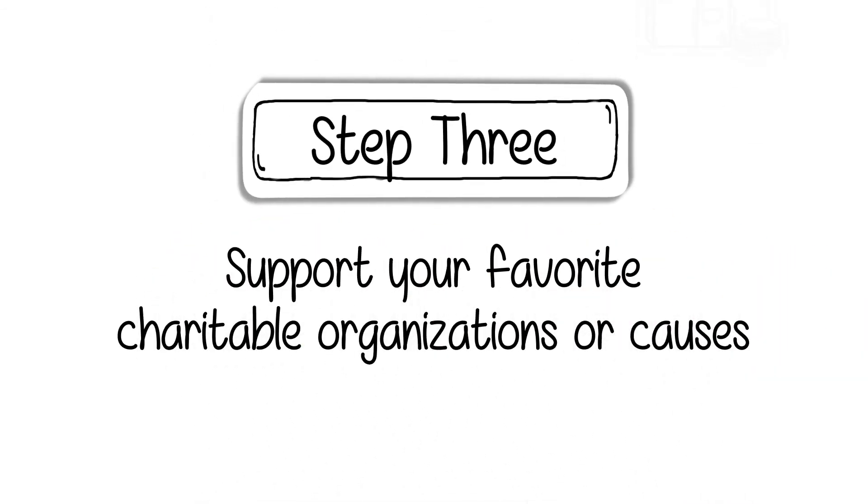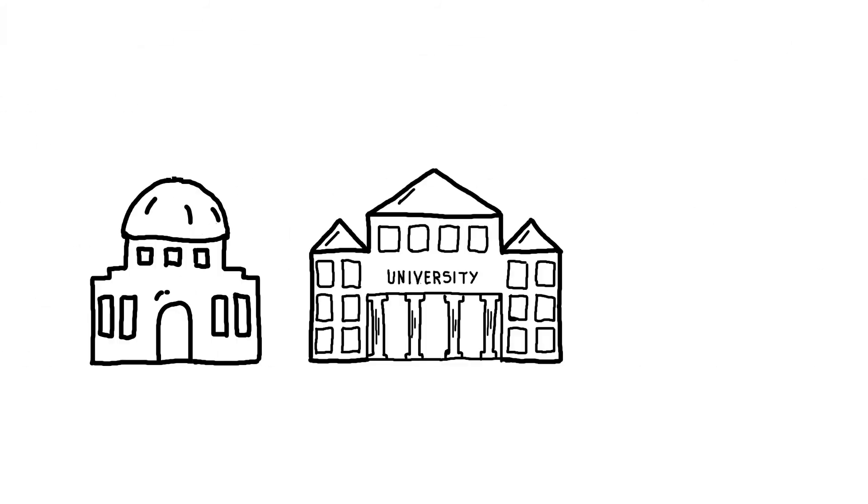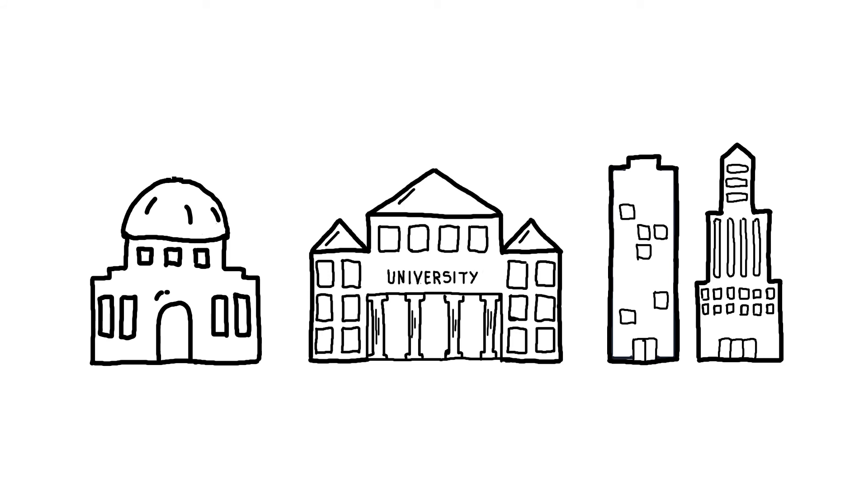Step 3: Support your favorite charitable organizations or causes that are meaningful to you — your synagogue, your alma mater, or any secular or Jewish organization.